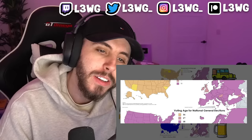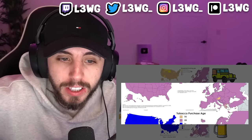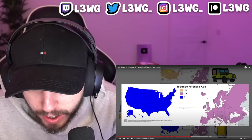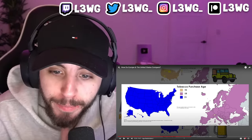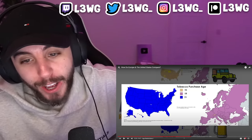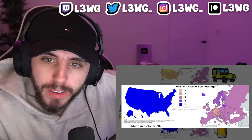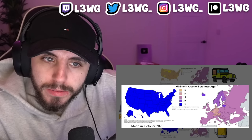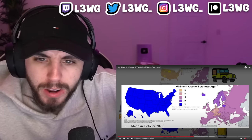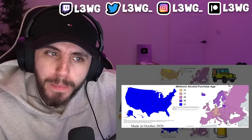For voting, 18 is standard everywhere, though Austria allows it at 16 and Greece at 17 for some elections. Tobacco purchase requires age 21 across all of the US, while in Europe the minimum is generally 18. Alcohol purchasing is also forbidden under 21 across the United States, while in Europe the limit varies but none are higher than 18 or 20. In Portugal, for instance, beer and wine can be purchased at 18, while other drinks have a 20-year age limit.